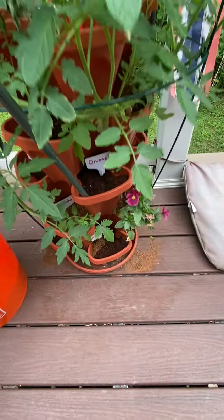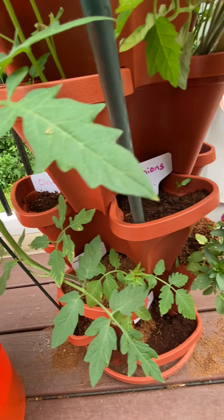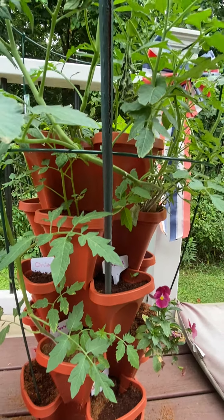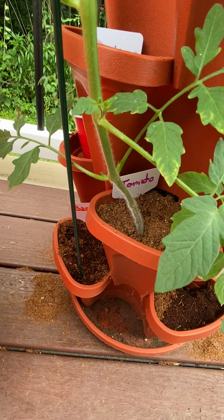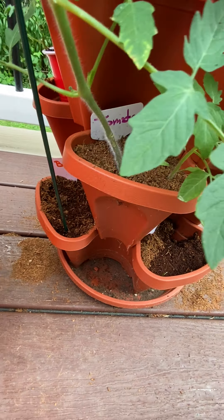Please like and subscribe if you want to keep up with how these vegetables in our raised five-tier planter are doing, and check out our other videos. The basil has started to sprout over here, and we've used a coconut coir medium